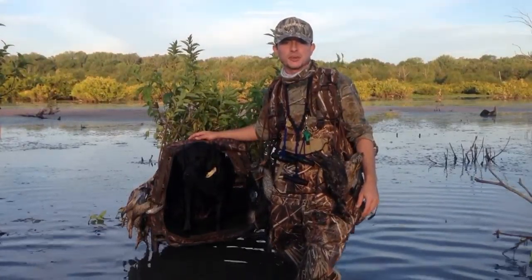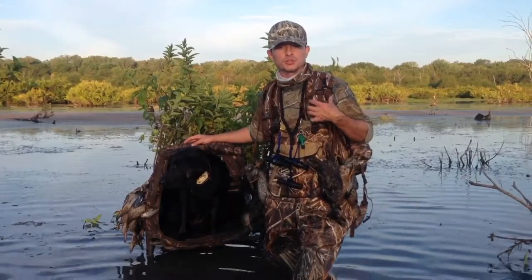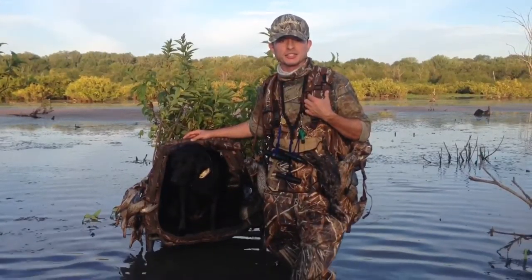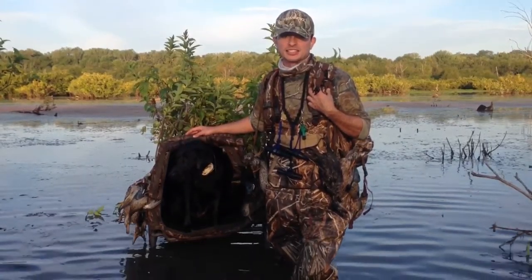Wesley Littlefield here, your South Central Campus Waterfowl rep. I'm going to do a product review over the Final Approach backpack for your blind. I love it. I took a swim with it today, and everything inside's dry.